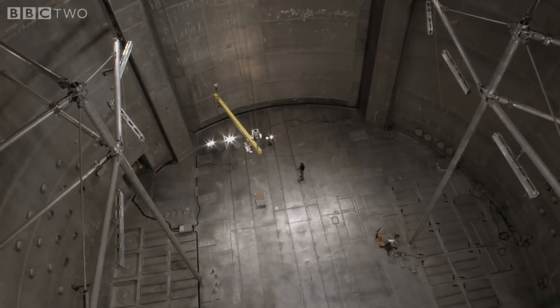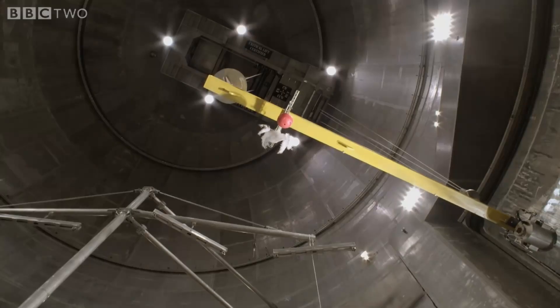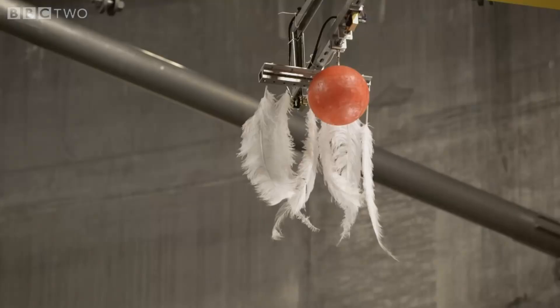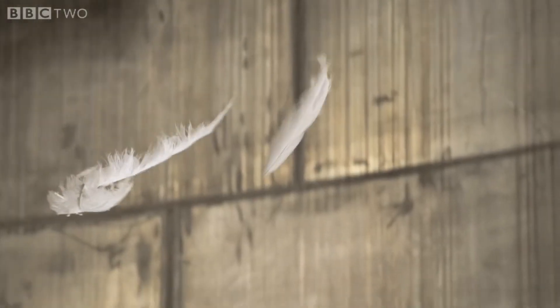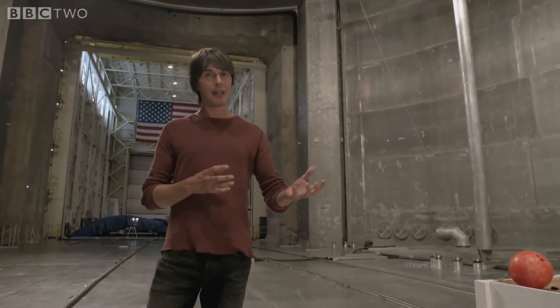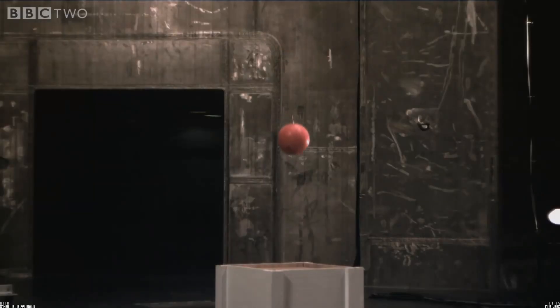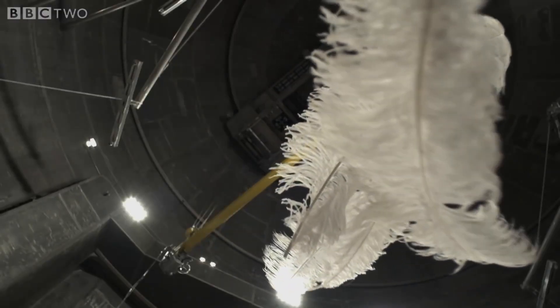Galileo's experiment was simple. He took a heavy object and a light one and dropped them at the same time to see which fell fastest. Now, in this case, the feathers fell to the ground at a slower rate than the bowling ball because of air resistance. So, in order to see the true nature of gravity, we have to remove the air.